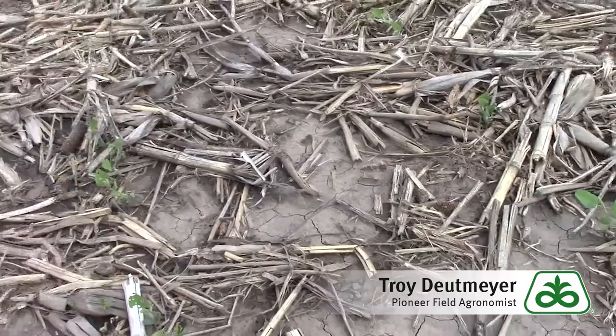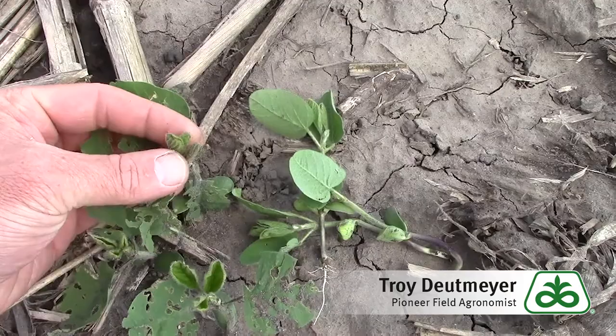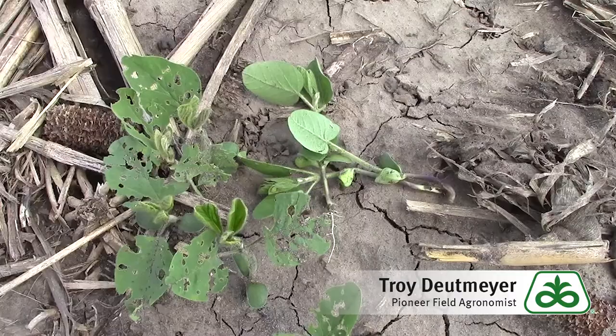You can see right here we do have a fair amount of feeding on what we call our unifoliates. The trifoliates are just about ready to start unfolding, but we're still not at that first trifoliate stage. You can see some of these unifoliate leaves are nearly 75% defoliated.